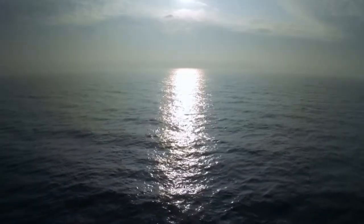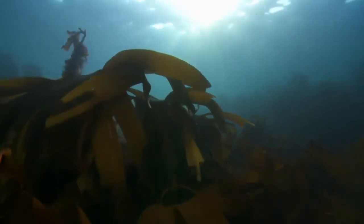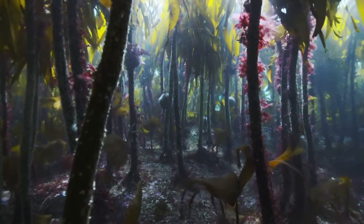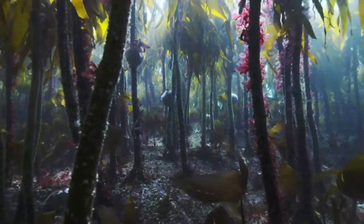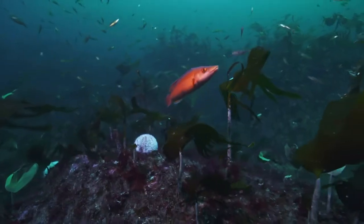Off our coast, there are magical underwater forests — a world of giant seaweed known as kelp. These underwater forests are among the most productive places on earth, supporting a huge range of marine life.